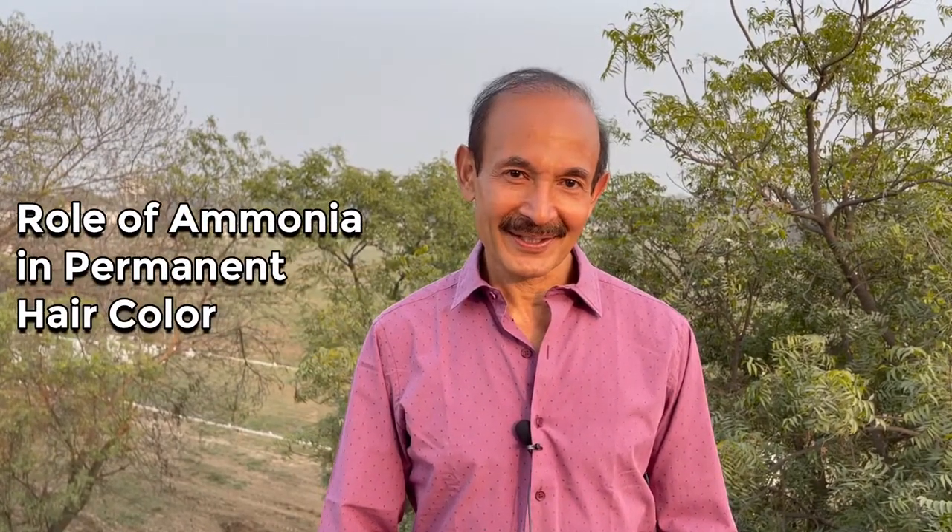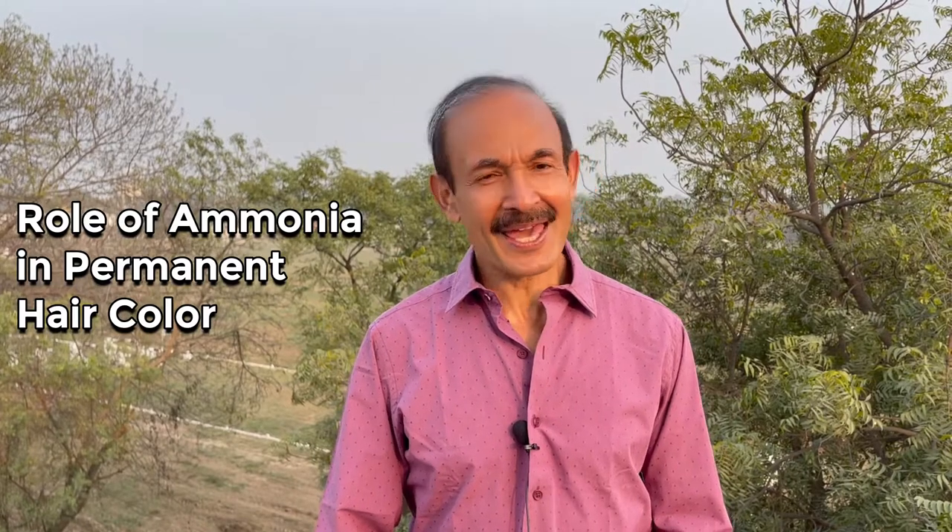Today we are going to talk about the role of ammonia in permanent hair colors. Many people say ammonia causes allergy and that ammonia is not good. Most companies are driven by consumer markets and decided to find ways to avoid ammonia because people don't like the smell. But they were not looking at how much damage is actually incurred by using ammonia alternatives.